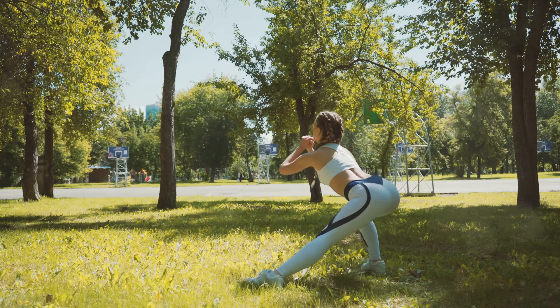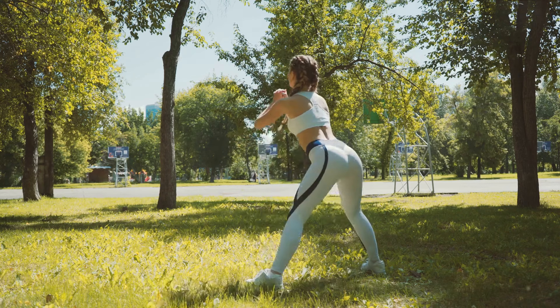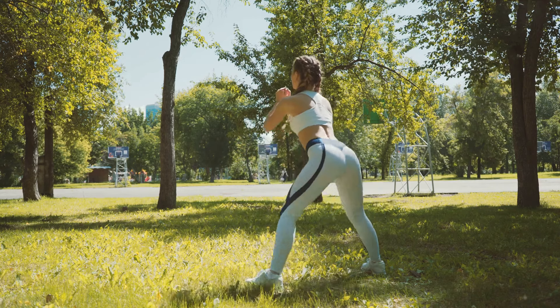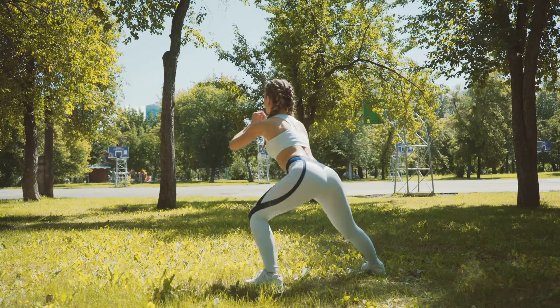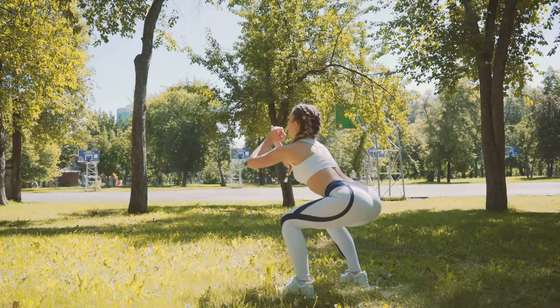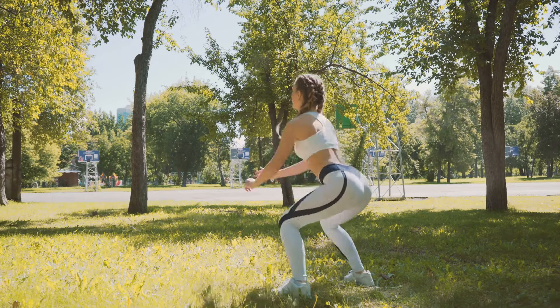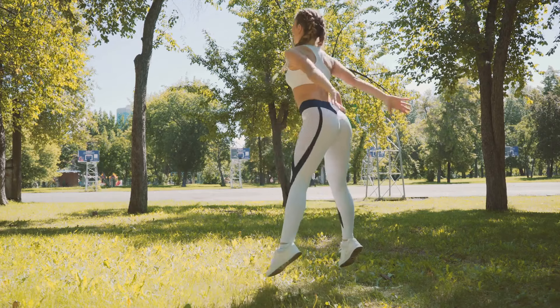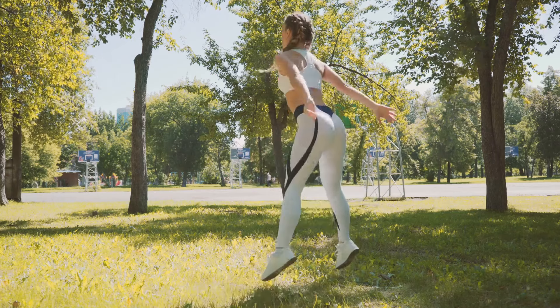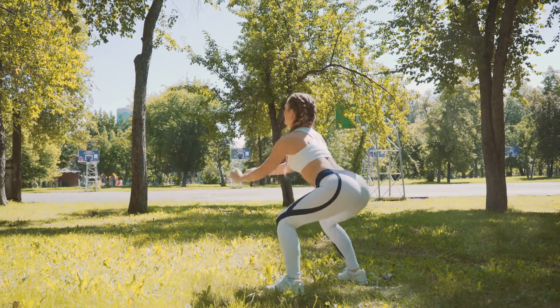But what exactly is a squat? At its most basic, a squat is a movement where you lower your body towards the ground, keeping your back straight, before pushing back up to a standing position. It's a natural movement that we use every day, whether we're sitting down in a chair or picking something up from the ground. But when done with intention and proper form, it becomes a powerful exercise that can transform your fitness levels.